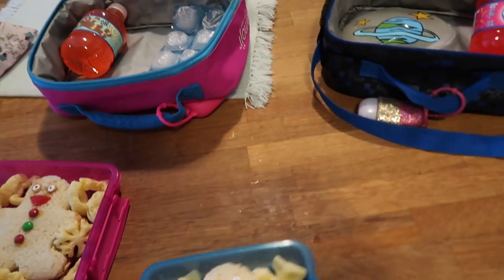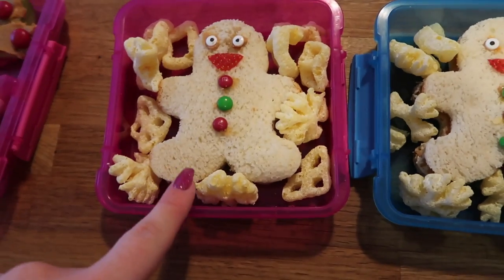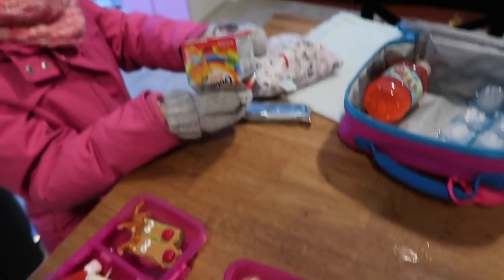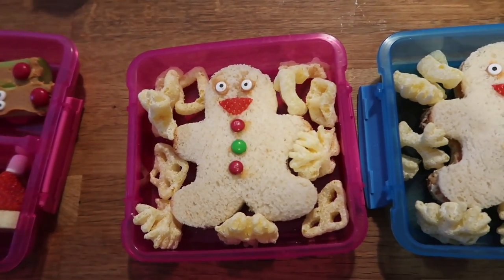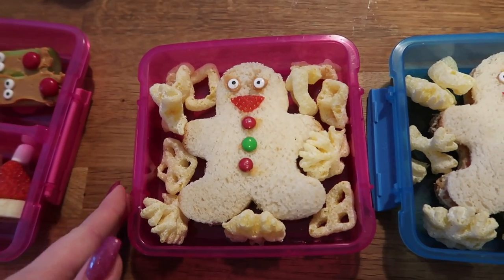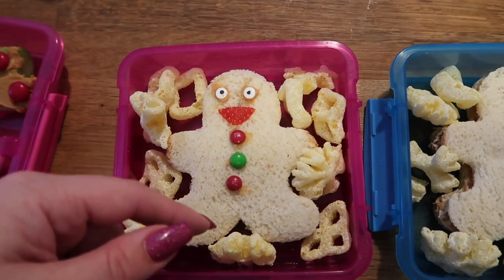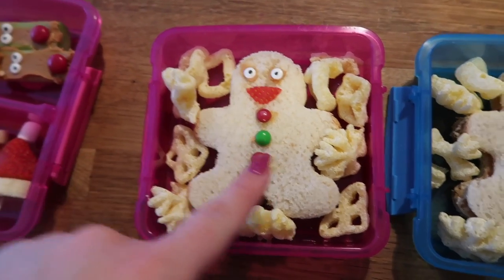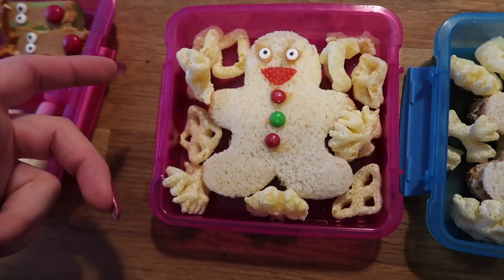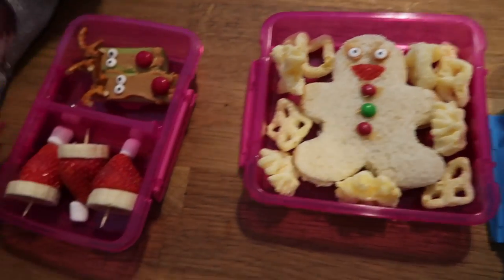They're also taking a full plain water bottle. For lunch, Nala has a peanut butter sandwich cut out to look like a gingerbread man. If you want it to look more like a gingerbread man I'd suggest using wheat bread, but I want my kids to actually eat it so we stuck with the regular bread. I popped some creepy-looking eyes on there, it looked funny without a mouth so I cut a little strawberry for that, and we put some mini M&Ms on there stuck with peanut butter.